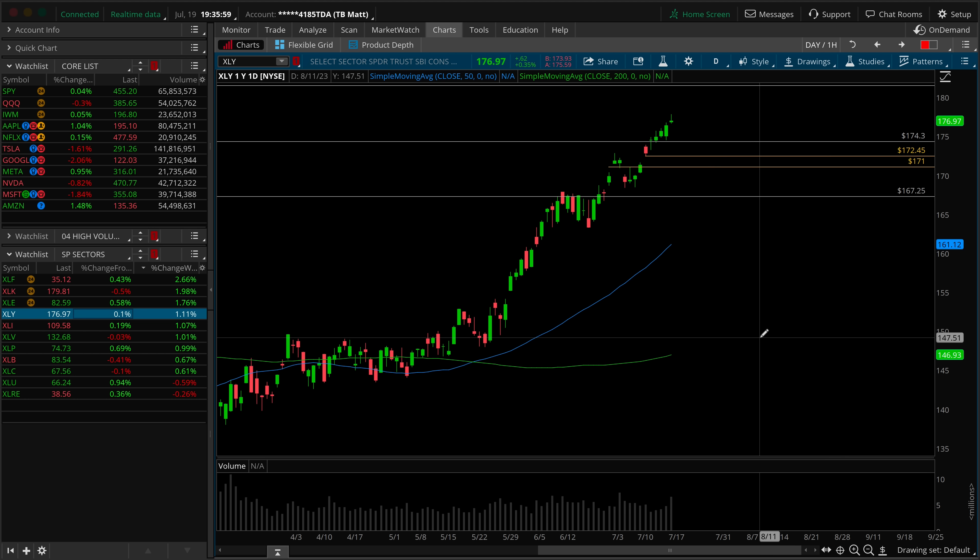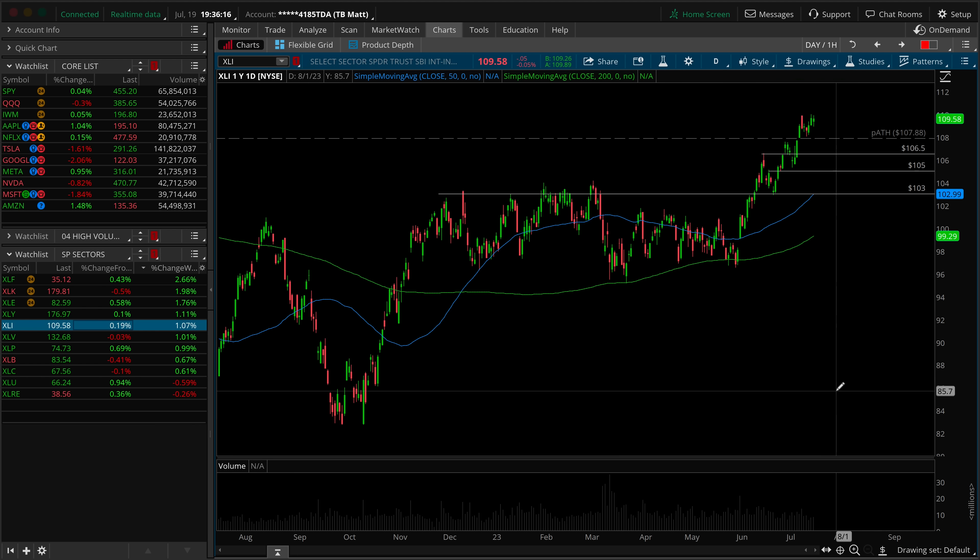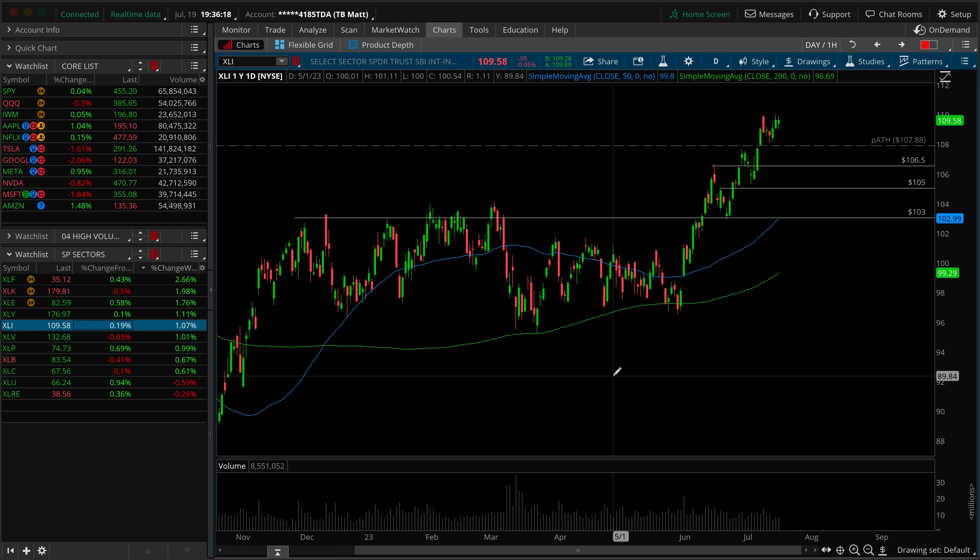XLY — same idea as the XLK. New high was just made. Granted, we've got an inverted hammer. Could it pull back? Yes. Can we find a higher low over 174.30? Yes. Could we go gap fill reversal and also get a higher low? The answer is still yes. So once again, there's no real reason yet to be flipping overly bearish broad market-wise, but could we see some pullback into the end of this week? Based on what I'm seeing in the charts, the answer is yes. Not bearish, but pullback could be here.